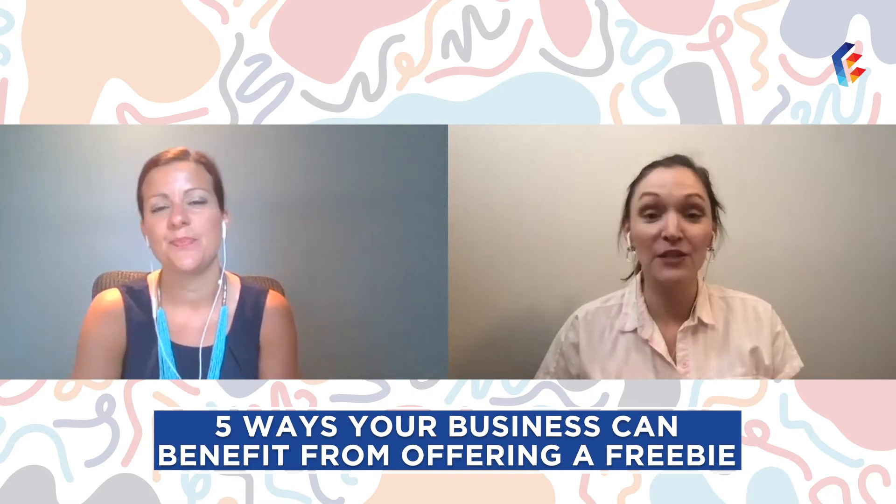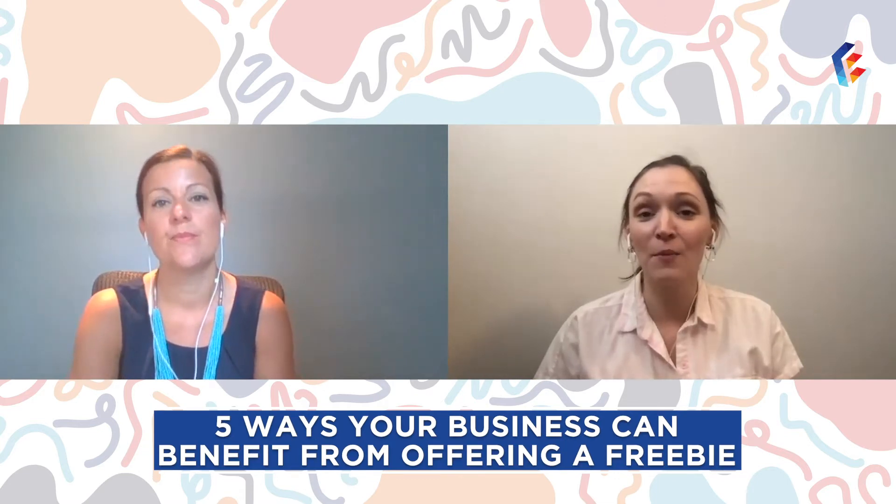Hi everybody, welcome back to Tuesdays at 2. I'm Leslie here with Emily. Today we're going to talk about five ways your business can benefit from offering a freebie. Surely at first the idea of offering a product or service for free may seem counterintuitive, but we're not suggesting that you give away the cow at no cost. Rather, strategically introducing giveaways or free add-ons will allow you to enjoy significant future growth in five key areas.